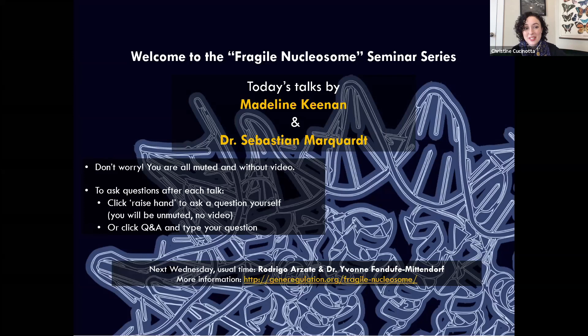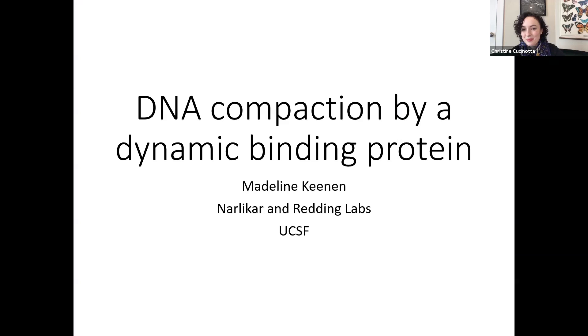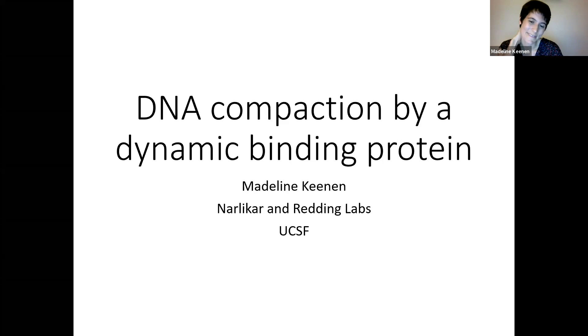Very impressive, and I'm really excited to hear your talk today. Without any more rambling, I would love to hear Madeline's talk. Thank you so much to the organizers for having me here today. I'm so excited to share this with you. Today I'm going to tell you a story about DNA compaction by a dynamic binding protein, HP1.